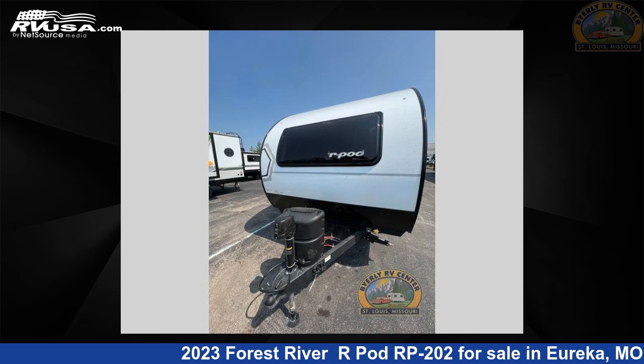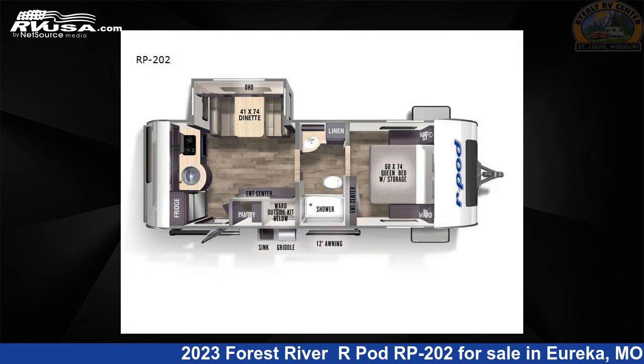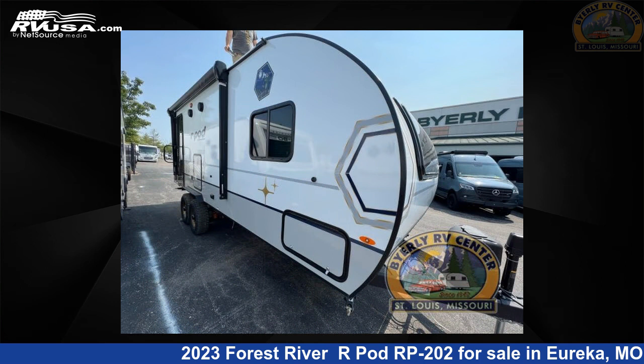This 2023 Forest River R-Pod RP-202 is a travel trailer RV. It is located in Eureka, Missouri 63025 and is offered for sale by Byerly RV.